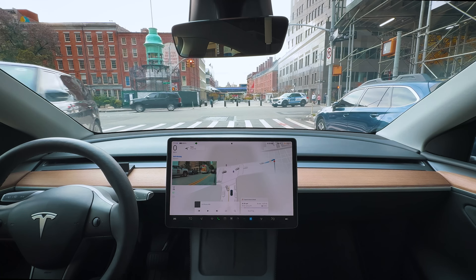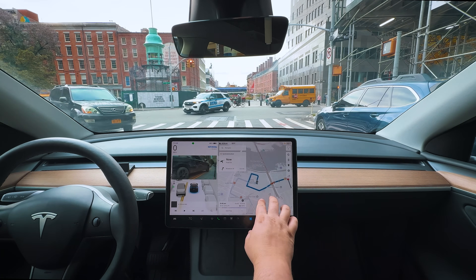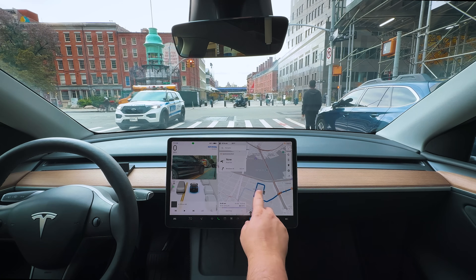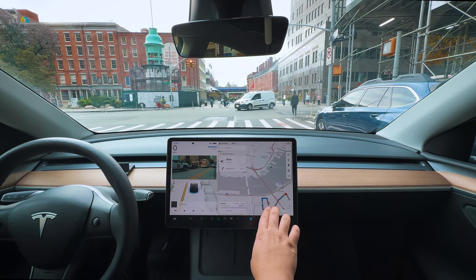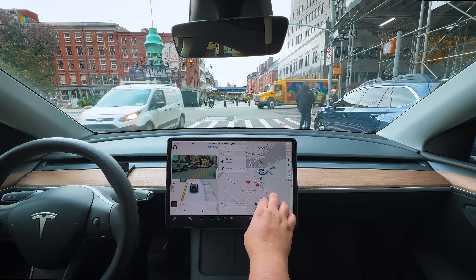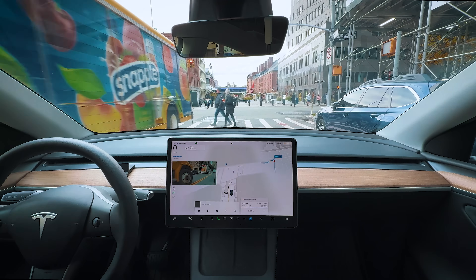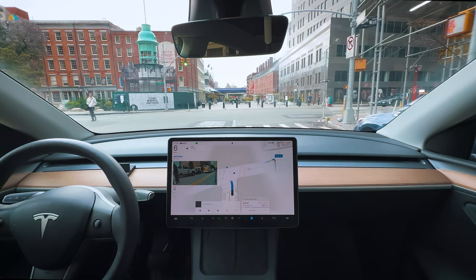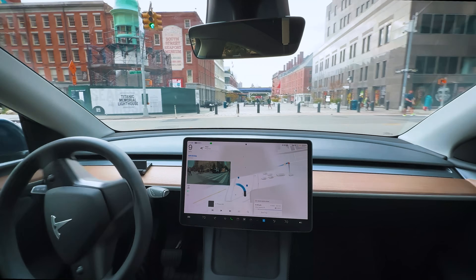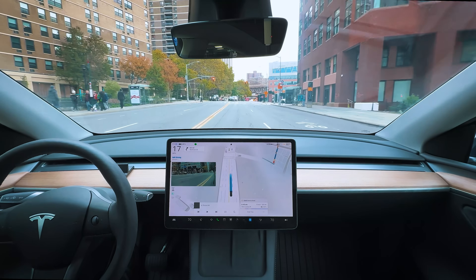We are moving on to the Two Bridges area, and then Chinatown is next. Waiting for this pedestrian to cross, and a nice wide turn here, getting into the lane. Excellent job.